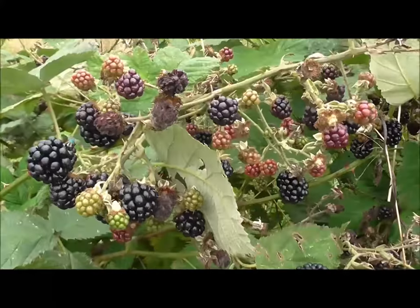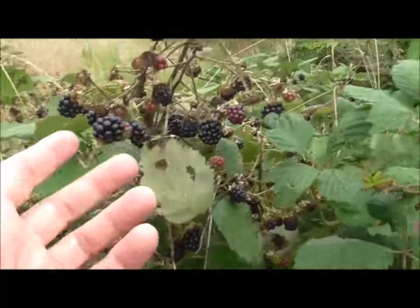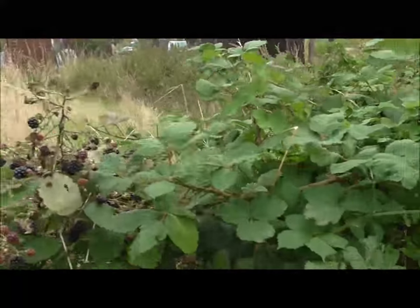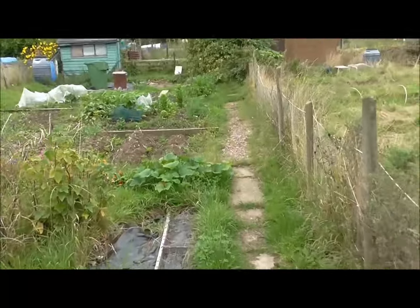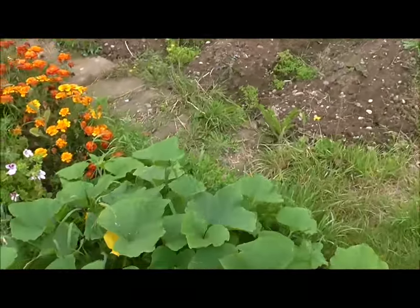First of all, look at the size of those blackberries — huge! Yeah, it's definitely a picking there. This has made me really happy.